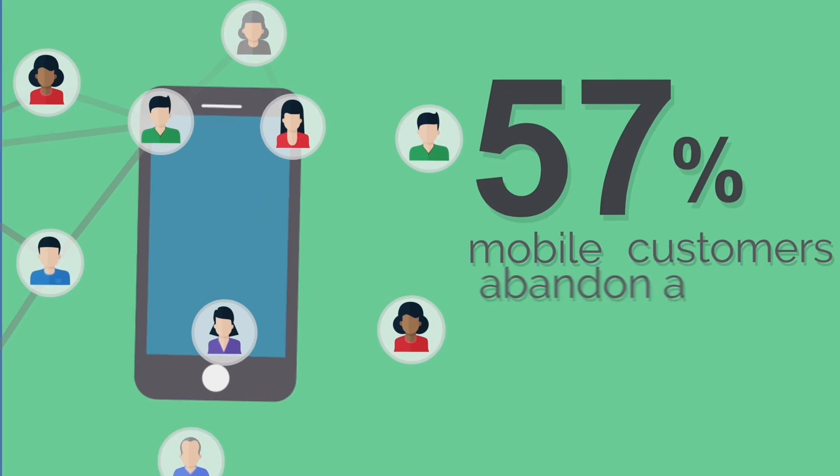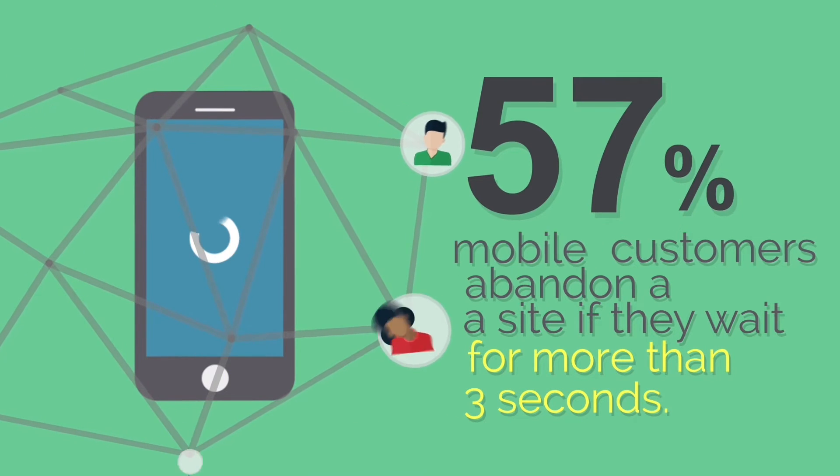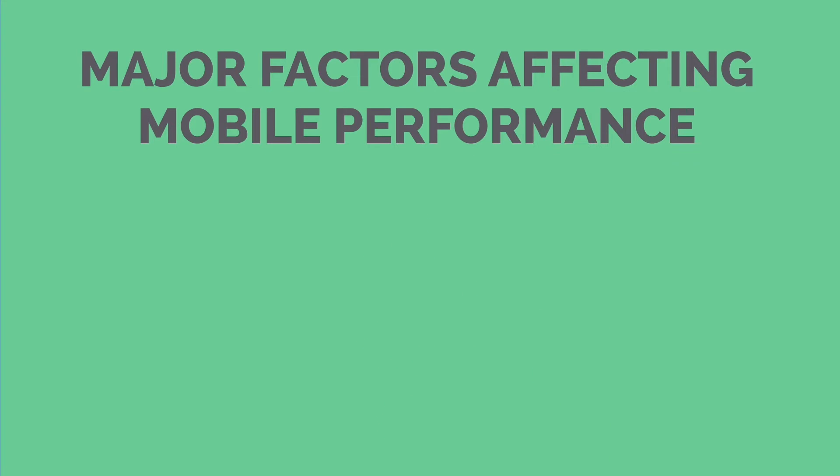Did you know that 57% of mobile customers abandon a site if they have to wait more than three seconds for a page to load? Let's look in more detail at the major factors which affect mobile performance.